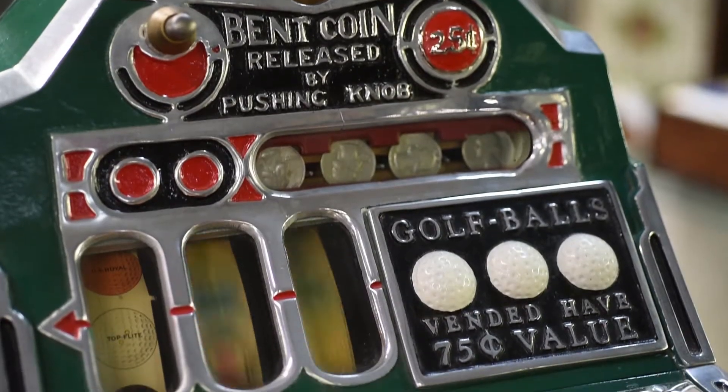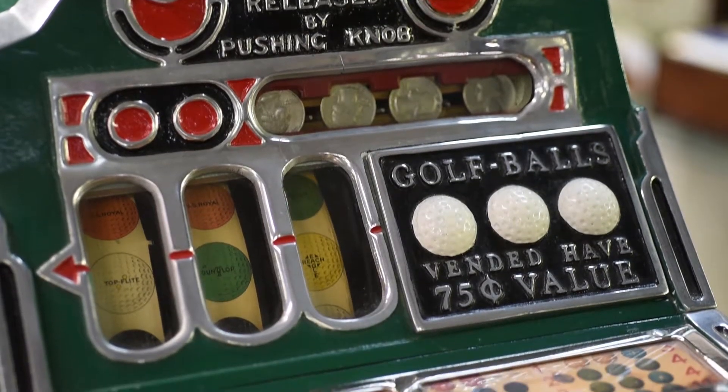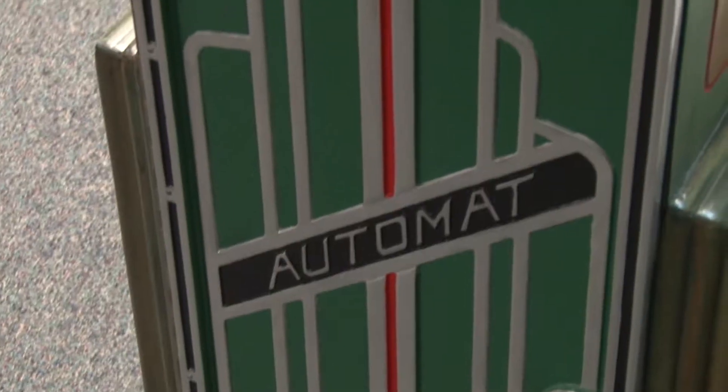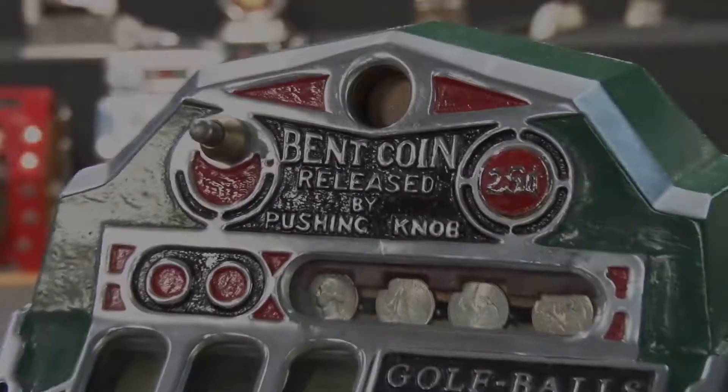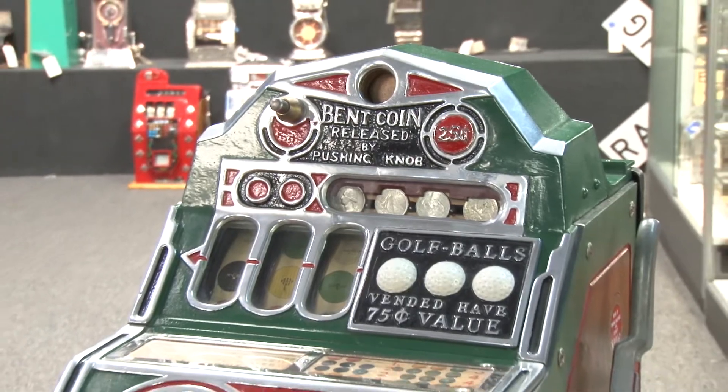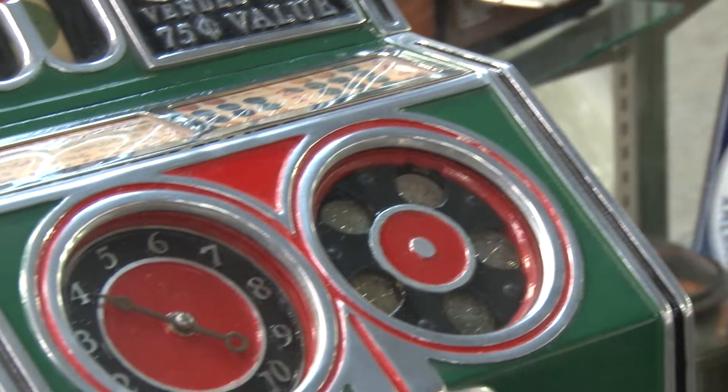This beautiful and rare machine is the 1936, 25-cent, Superior Confection Golf Automat Slot Machine. This beautiful floor model slot machine offers players a chance to win golf balls. This is considered one of the rarest golf ball vendors of all time.